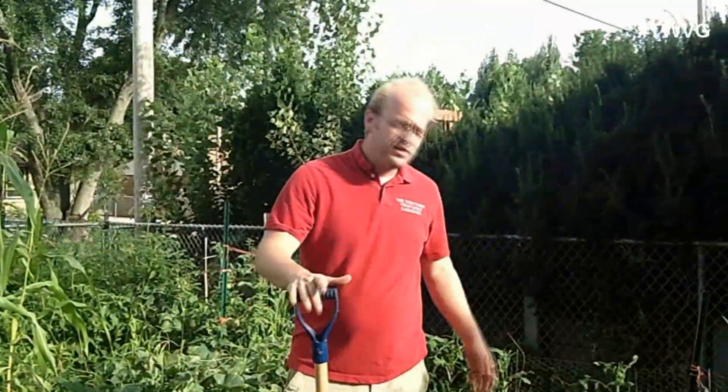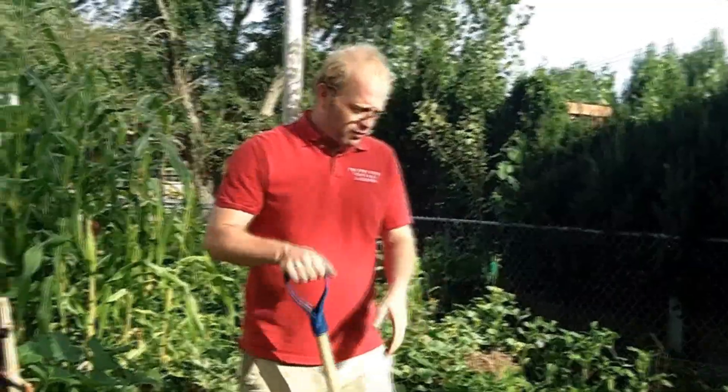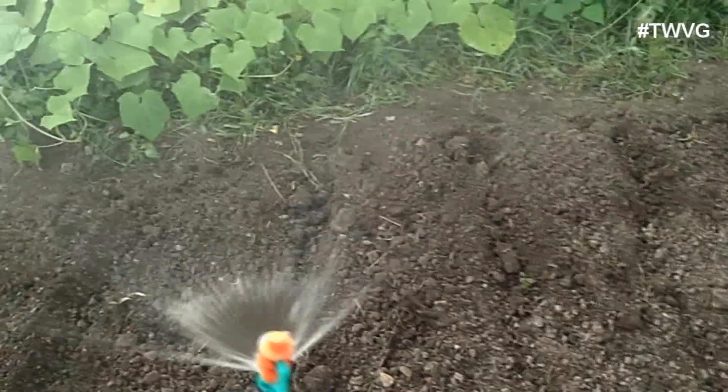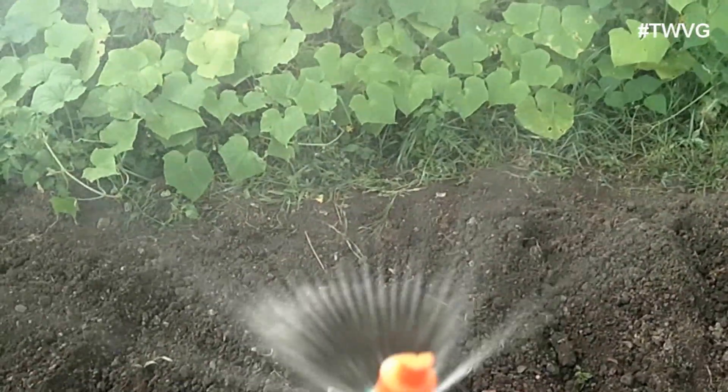Now we've got them planted — time to cover them up. You want them to be at about a quarter-inch deep. If you go a half inch, they'll still come up. But you don't want to mound dirt on top of them. This is very rocky soil — you want to try to avoid rocks, but we all don't have perfect raised-bed conditions. Just use your hand or some type of tool and graze the dirt over top just enough to cover the seed. Then water it even though the soil is moist — we're going to turn on the irrigation system to settle the dirt and get moisture into the ground.